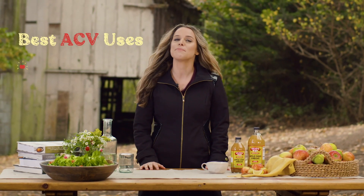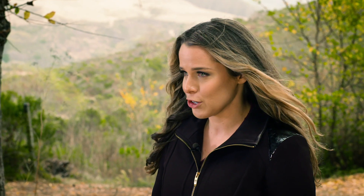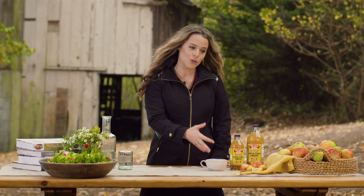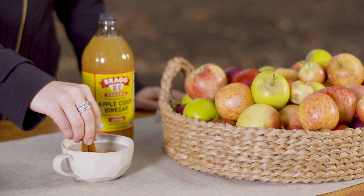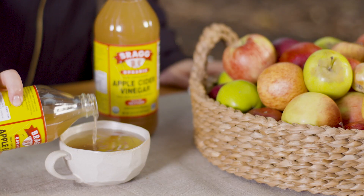My personal favorite is making a cinnamon tea with apple cider vinegar. You can really use any herbal tea that you want — I just prefer the cinnamon. Add an herbal tea bag to your mug, or you can use fresh cinnamon sticks, then add the hot water, allow it to steep, and add one tablespoon of apple cider vinegar and you are good to go.